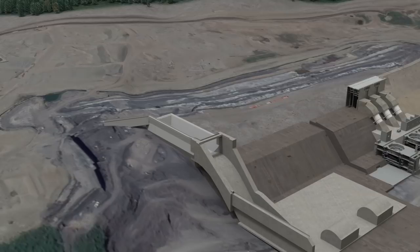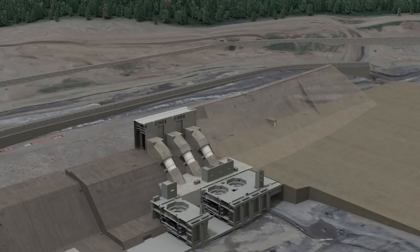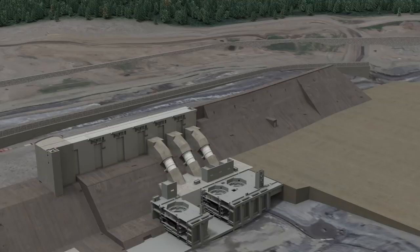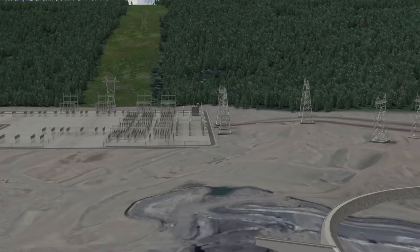Work on the earthfill dam continues in parallel with construction of the approach channel, which carries water from the reservoir to the power intakes and spillway. The third and final buttress segment, the dam buttress, and work on the intake structure is completed. Work on the spillway structure continues in parallel with the start of construction for the three 500-kilovolt transmission lines that connect the powerhouse to the substation, and the second 500-kilovolt transmission line that connects to Peace Canyon is completed.